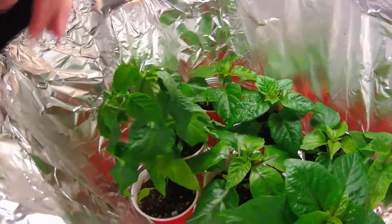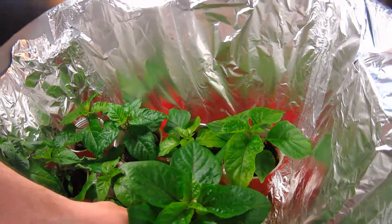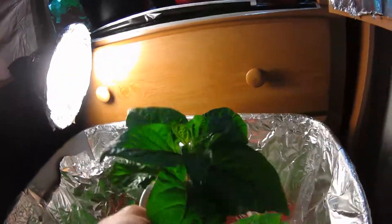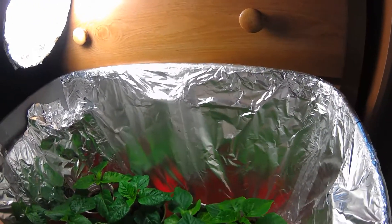Down here I got another Jalapeno. This is my Indian Carbon — this thing is just looking awesome. Can't wait to get these outside. I just wish I didn't live in Chicago; this sucks here.